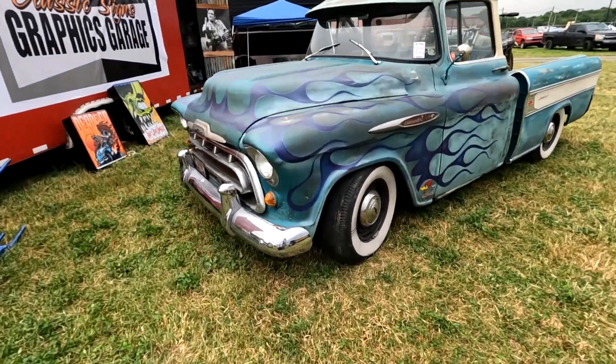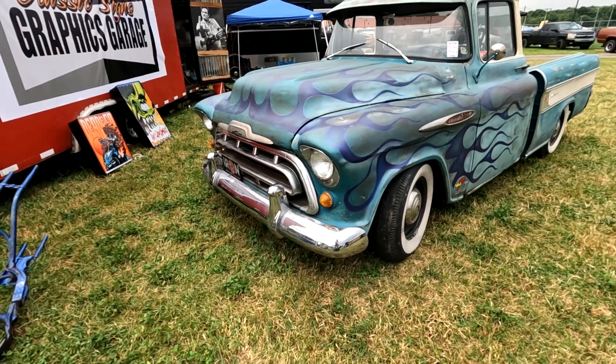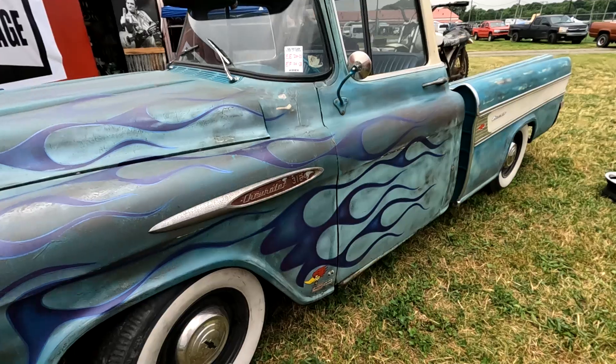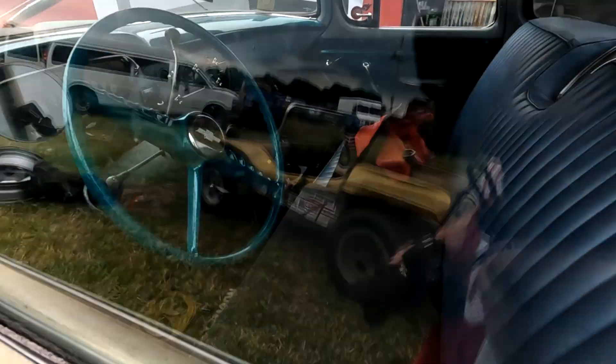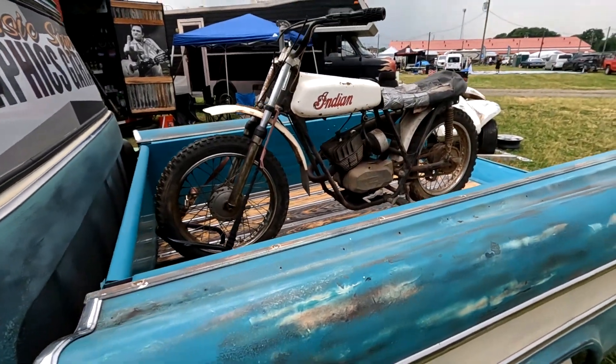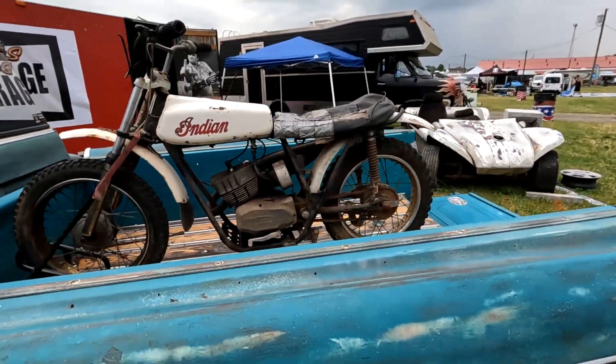Here's a nice '55, '56, or '57 — maybe — old Chevy truck. It's nice. And another Indian — wow, there's a lot of Indian bikes out here.